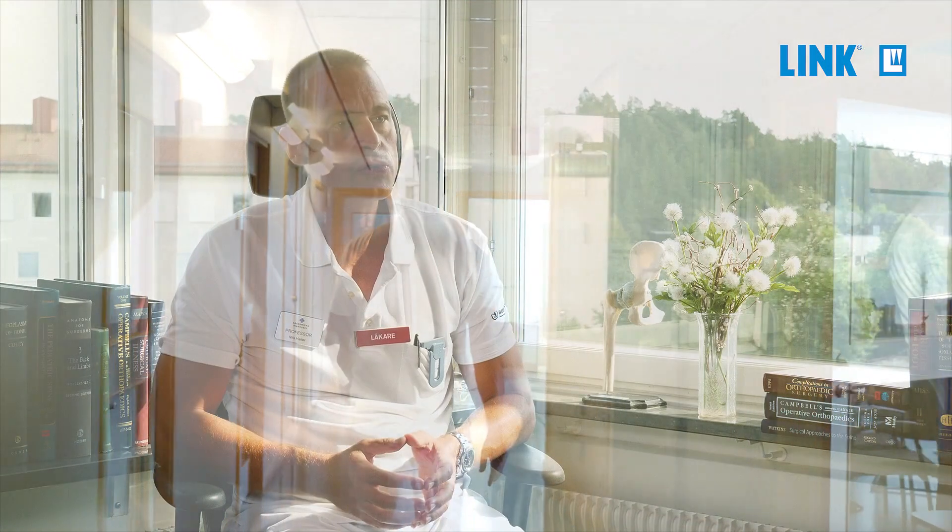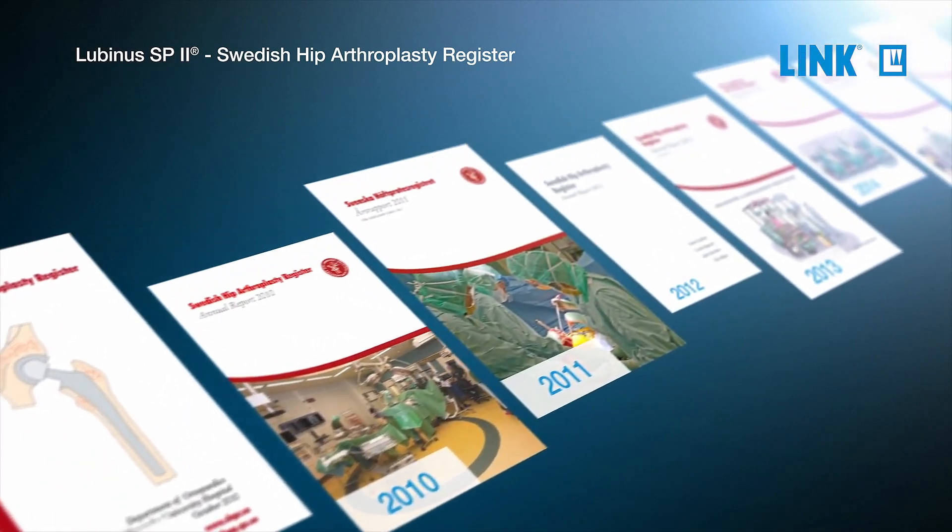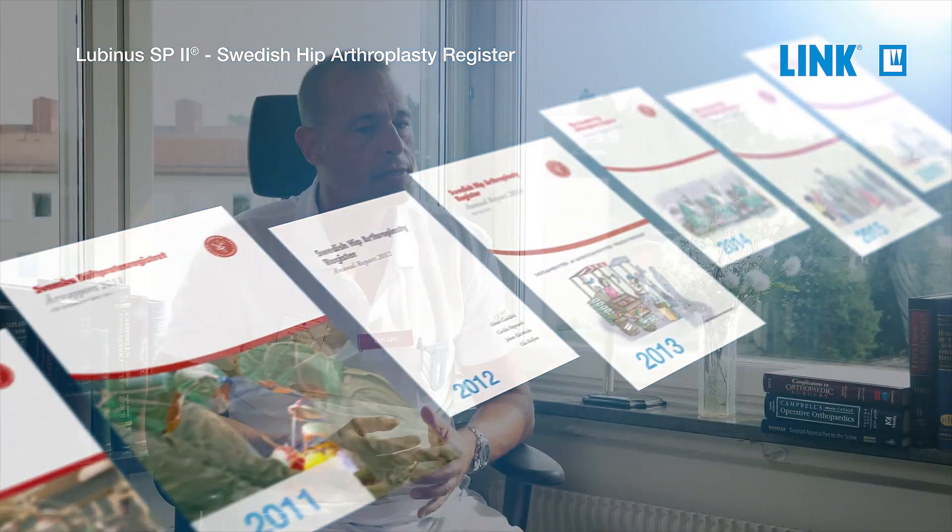In Sweden, the SP2 stem is the dominant cemented stem on the market. It's been around for a very long time. We have more than 20 years of follow-up for the SP2 stem, and it has a 20-year survival in the Swedish arthroplasty registry of about 93 percent, which is an amazing number. Another thing that distinguishes the SP2 stem from other cemented stems is the fact that, being an anatomical stem, it has a lower risk of causing periprosthetic fractures than the wedge-shaped stems.